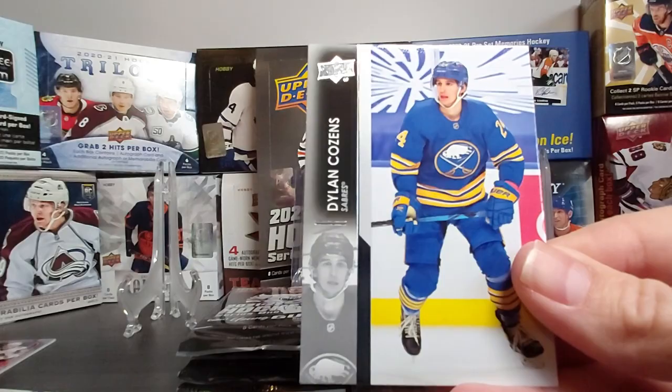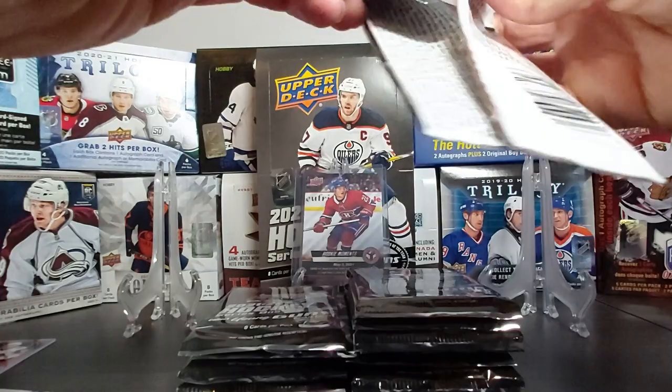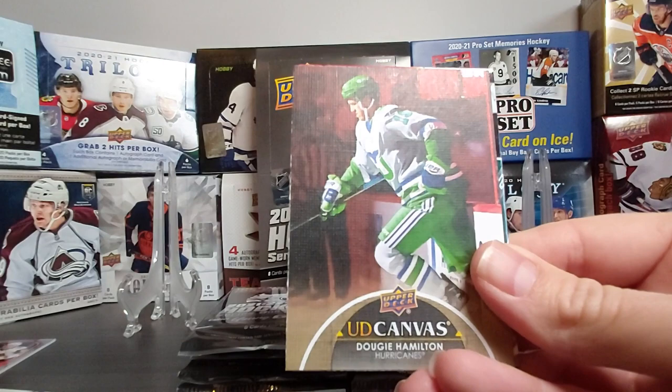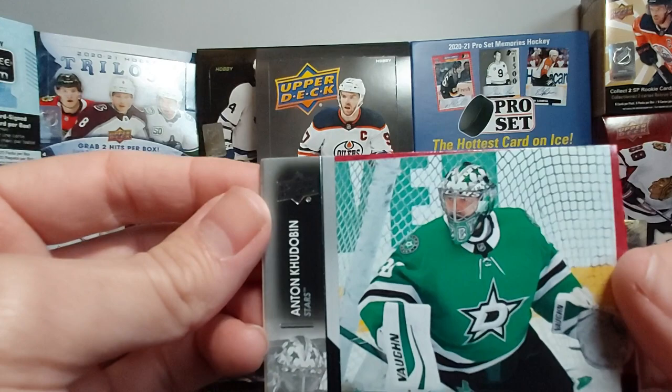I guess it was a new insert. Like I said, I didn't read much into what Series 1 had in store — I kind of wanted it to be a surprise. Jack Campbell, Jacob Voracek, Brendan Gallagher for the Habs, Ethan Bear — they still have their old shirts. UD Canvas of Dougie Hamilton, nice with the Whalers jersey — that's cool. Anton Khudobin, Kale Clague, and Vitek Vanecek.